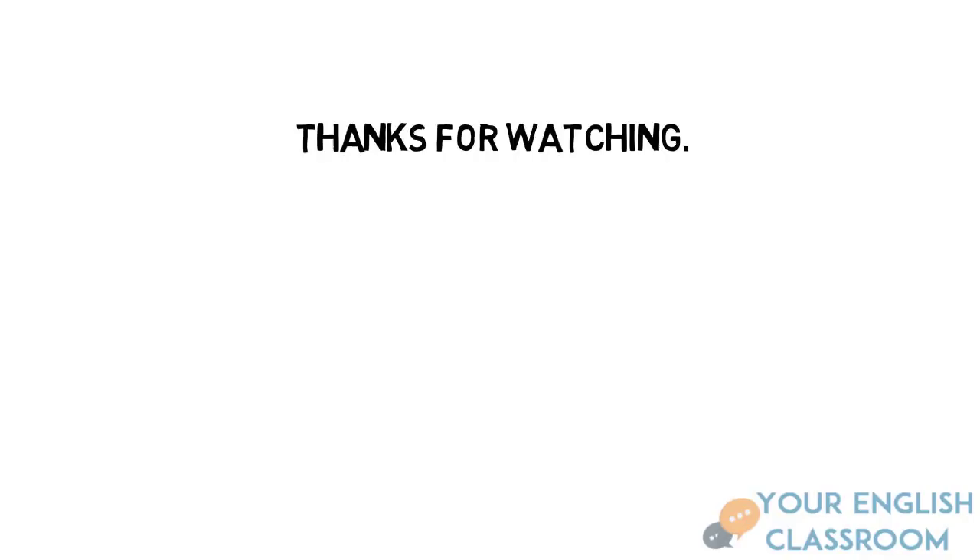Thanks for watching. Hope you enjoyed. Don't forget to practice, click like and subscribe.